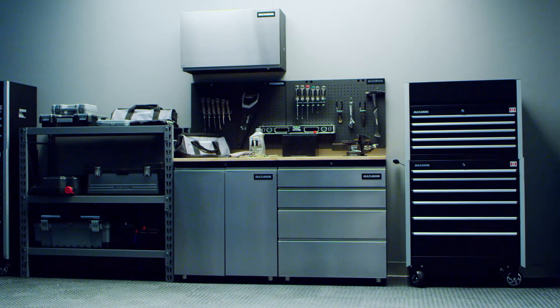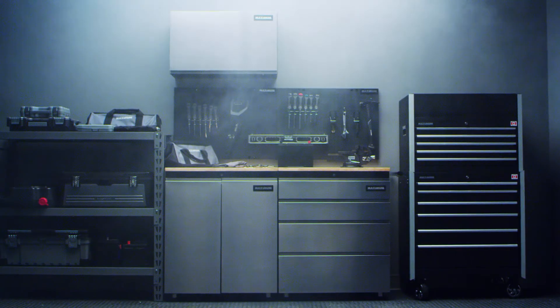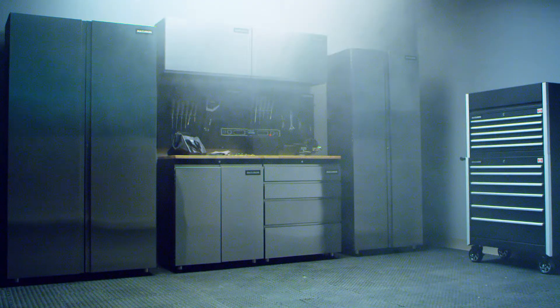Maximum Garage Cabinet. Available at Canadian Tire.